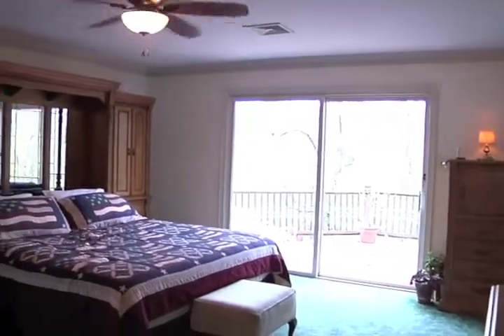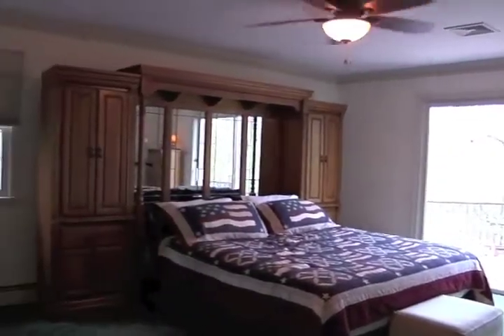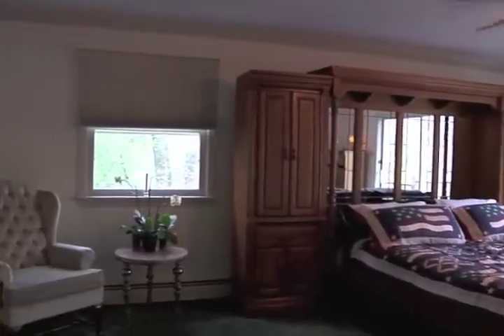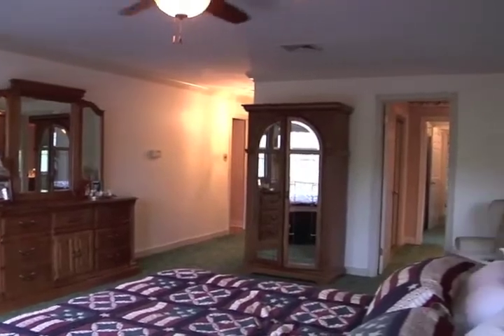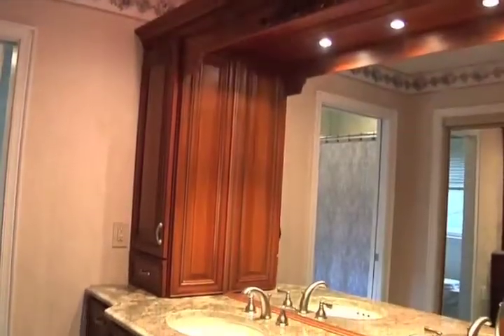The owners will enjoy the vast master suite as a private haven to relax and rest after a hard day at work or play. There is an abundance of closet space and a private bath with a luminous granite vanity.